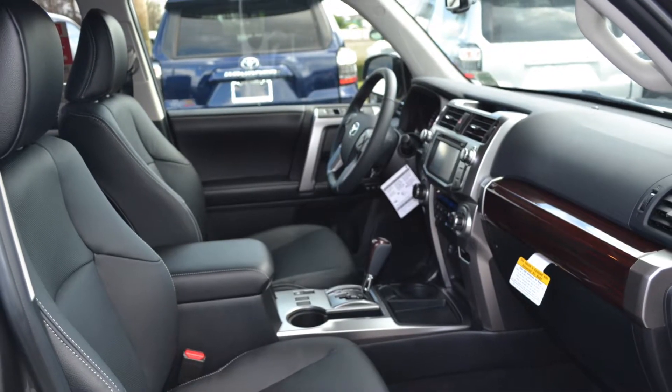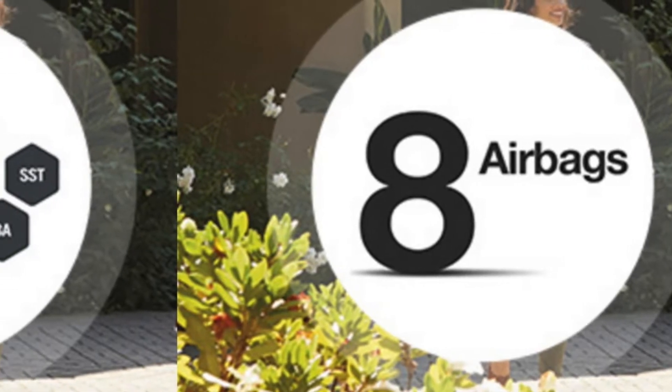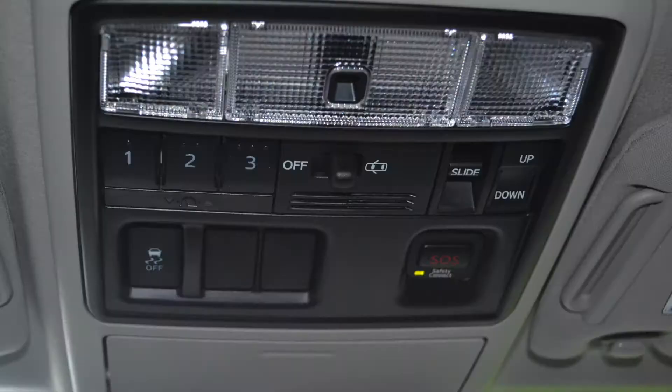While you're out taking on tough terrains, you want to focus on fun rather than worry about safety. The Toyota 4Runner puts your mind at ease with safety features like eight standard airbags, the Toyota Star Safety System, and available Safety Connect for emergency assistance.